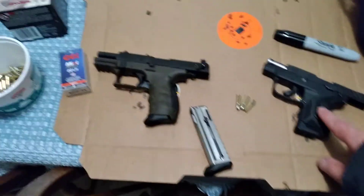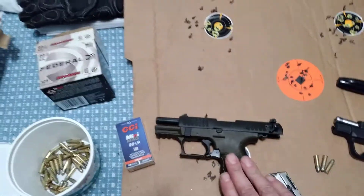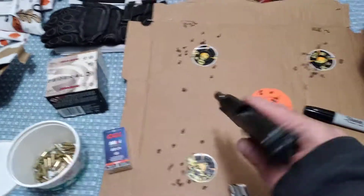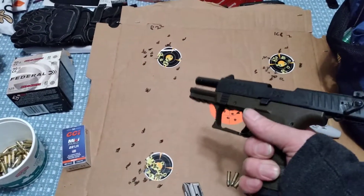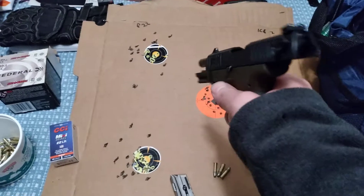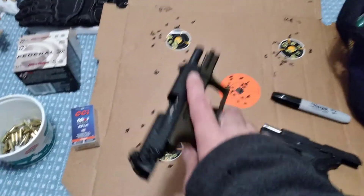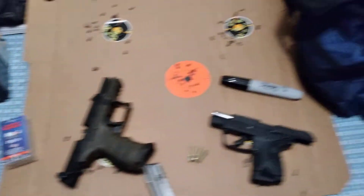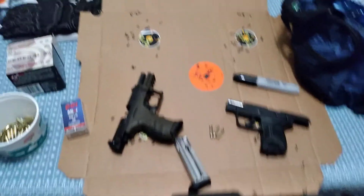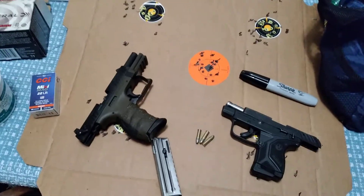There's nothing wrong with shooting 22s. They make a lot of noise - this isn't a BB gun, this is a real gun that would hurt somebody. Anyway, it was a good night. Bye!